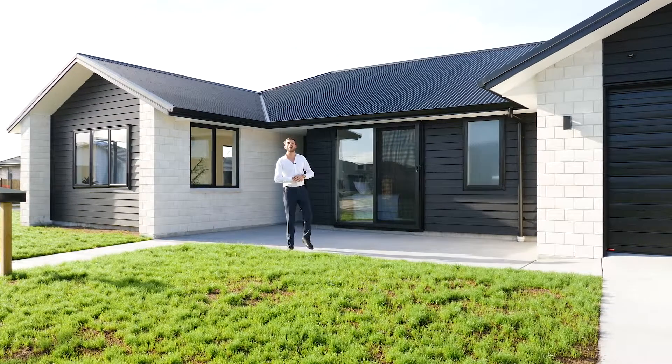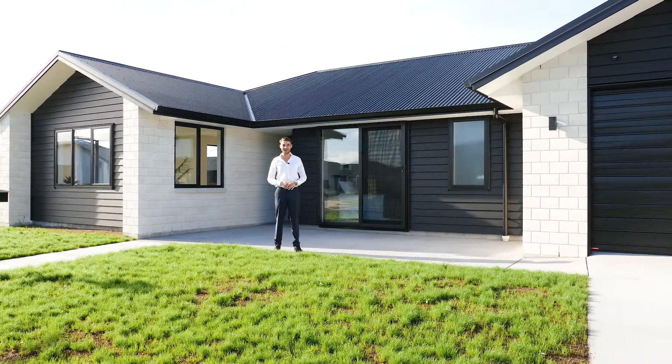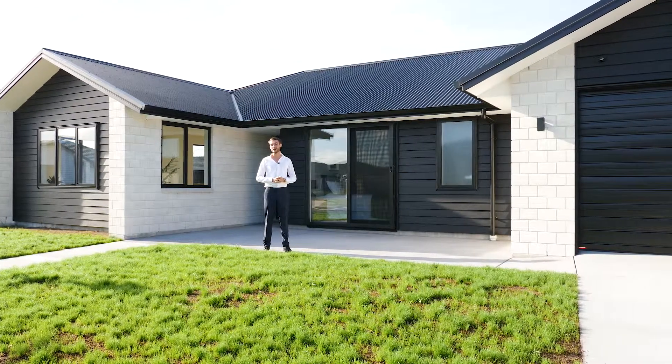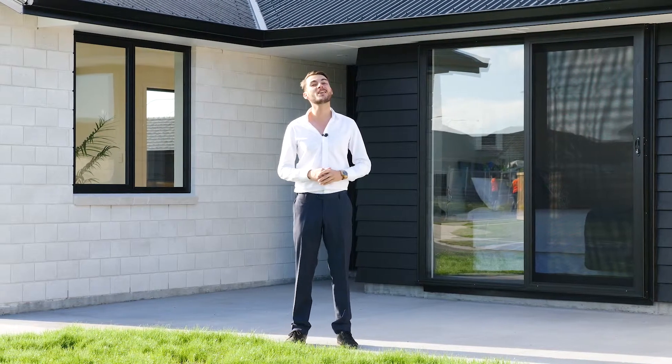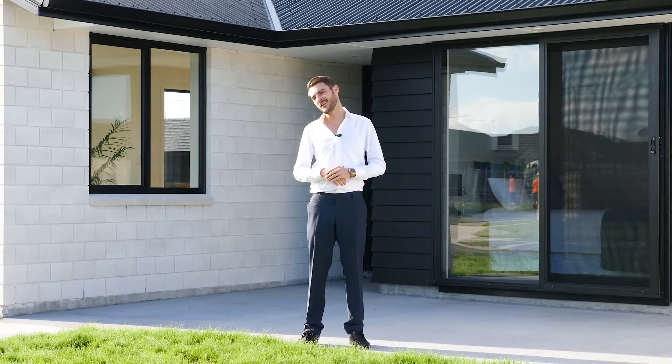When you're close to the beach, what more do you want than the sunshine and a house that you literally can lock up and leave. Welcome to number one Furlong here in Papamoa. Let's go have a look.